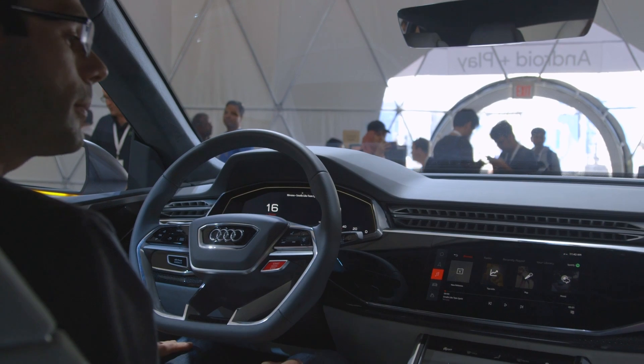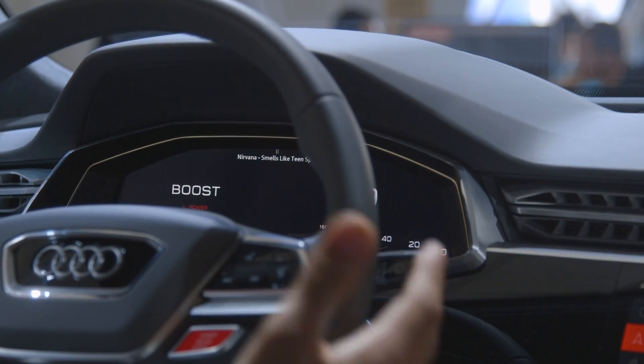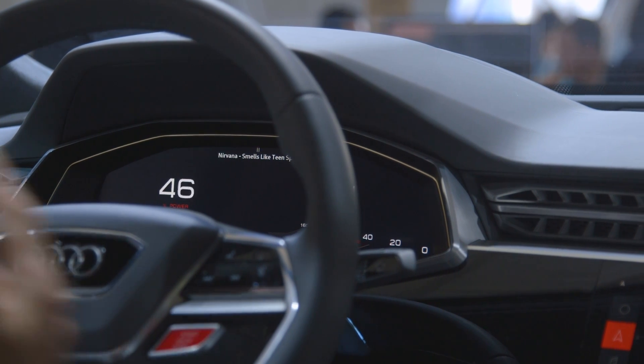In this car, the center display is 100% Android. There are some other displays throughout the car, which is pretty common — there's the cluster display in front of the driver that's running a real-time operating system, and there are some other screens in the car as well, like rear seats for example.